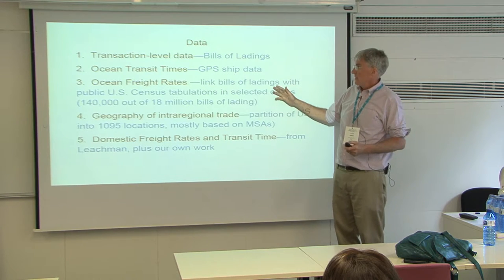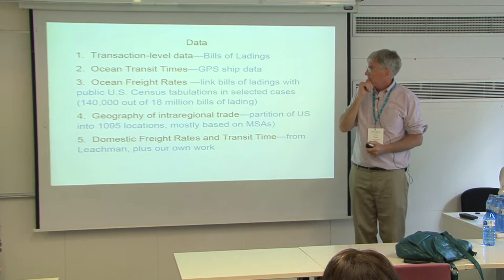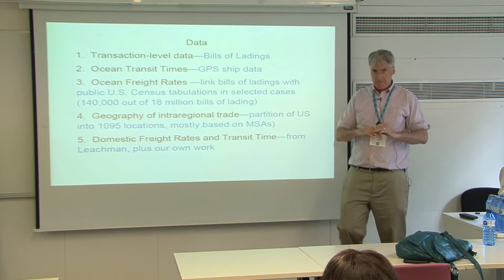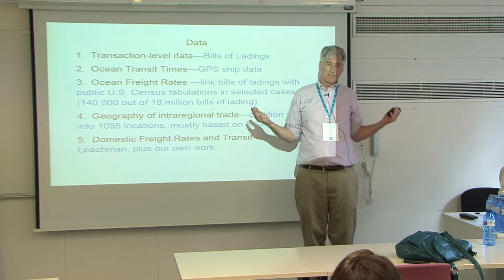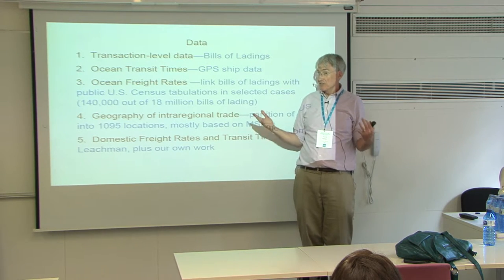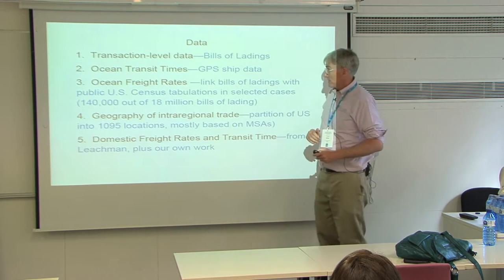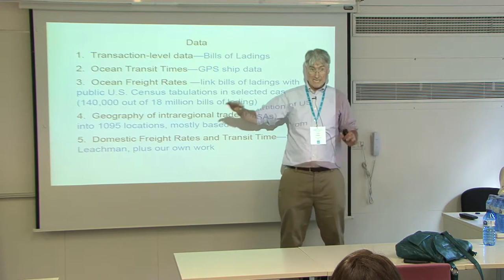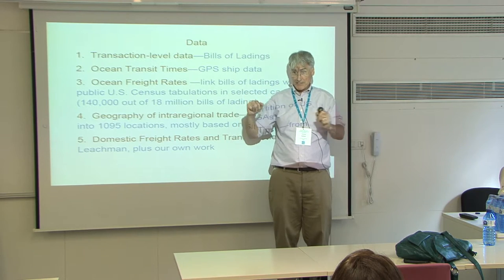Getting freight rates was a big hassle. There are some public indices on spot markets, but big companies like Walmart have longer-term contract rates, and I think that's how they make these decisions. There's really nice public data on freight rates by the census — by detailed cells and industry, and they also have the kilograms. For a narrowly-defined HS code in a particular month, you have the total spending on freight and I know the country.